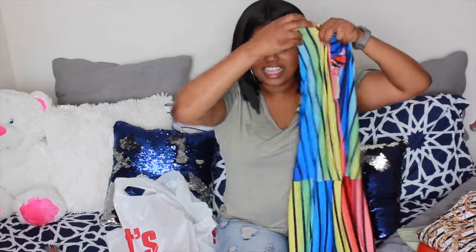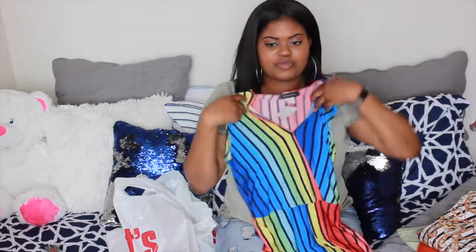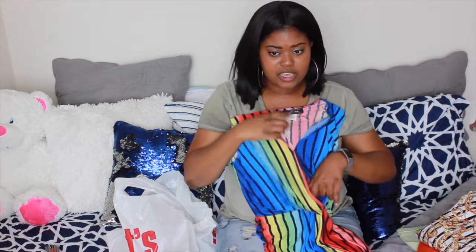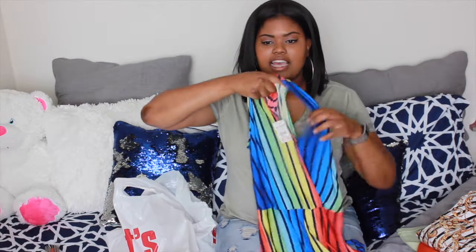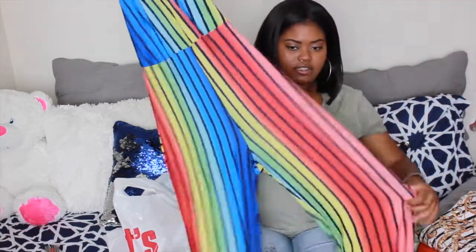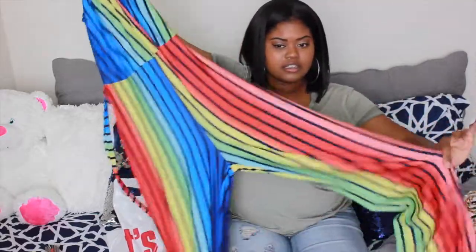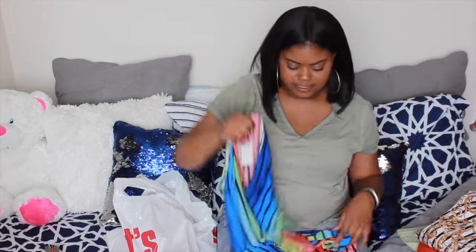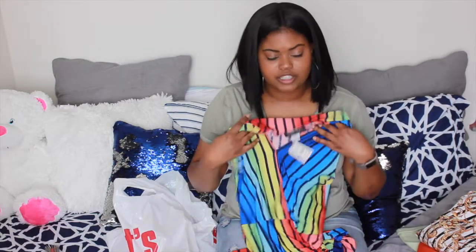So this is what it looks like. It kind of has this little open piccolo-type situation going on right here, so it's not fully exposing your chest — just a little sexiness to it. And then it has long pants that are kind of flowy and stretch out, with a little belt tie around it. This material feels really super soft and I really, really like it.